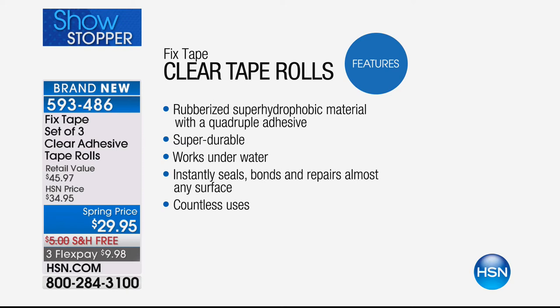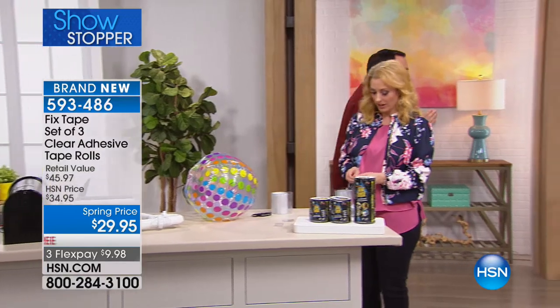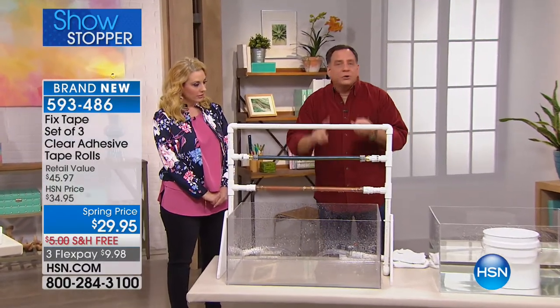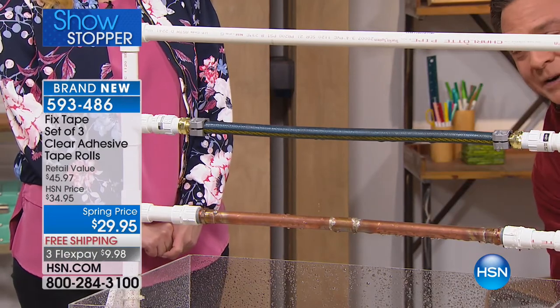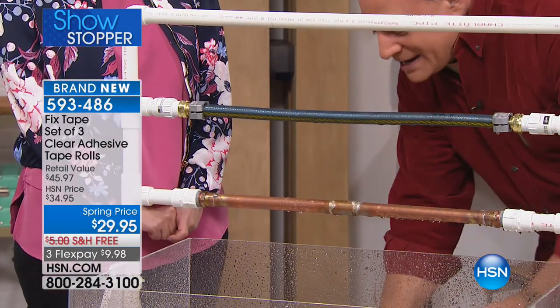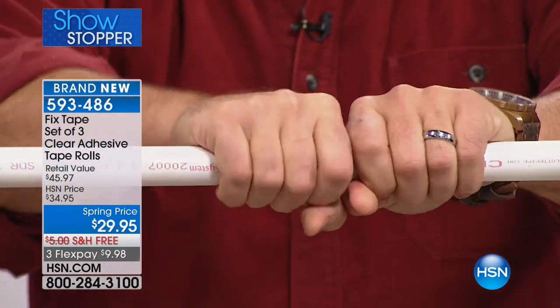Watch how it works - we've got a PVC pipe, a piece of garden hose, and a copper pipe, all clearly leaking. I'm going to take a piece of fix tape and place one on each. Watch what I do - it doesn't matter if it's still wet and dripping. I'm just wrapping it around one time. You can see how the water is getting chased away by it - just wrap it around like that.